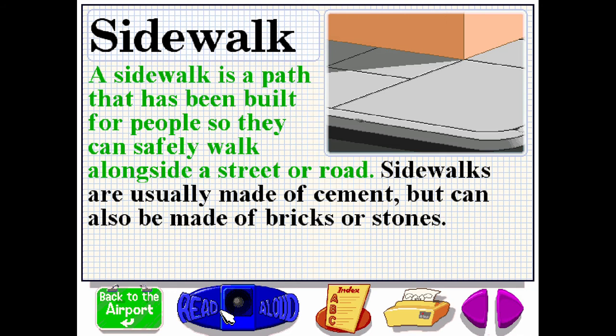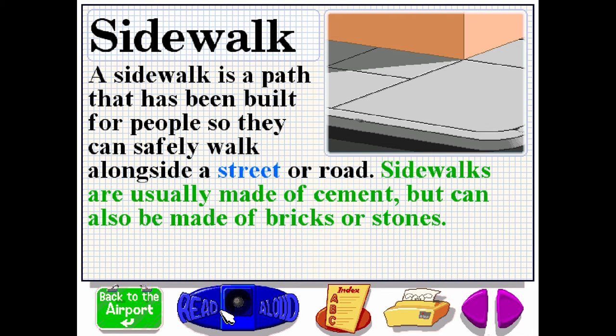A sidewalk is a path that has been built for people so they can safely walk alongside a street or road. Sidewalks are usually made of cement but can also be made of bricks or stones.